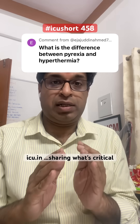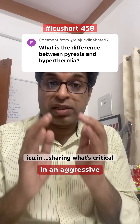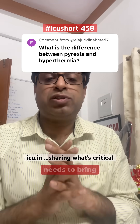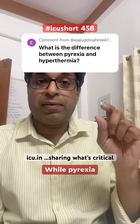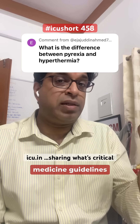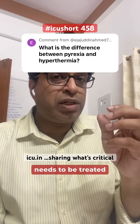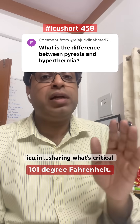Hyperthermia needs to be controlled in an aggressive manner — the cause needs to be removed and body temperature brought down, as it is very detrimental. In the ICU, pyrexia is managed differently. According to Society of Critical Care Medicine guidelines, fever typically needs to be treated only when it reaches above 101 degrees Fahrenheit.